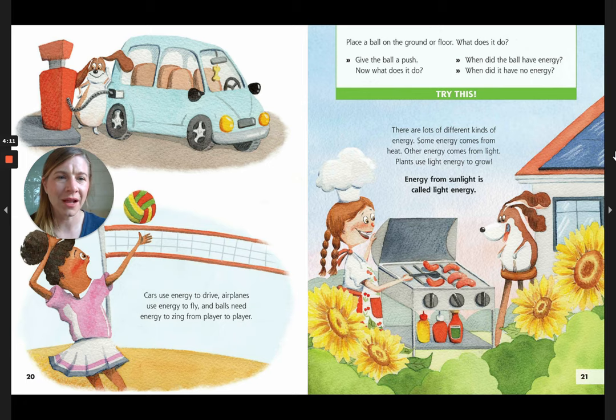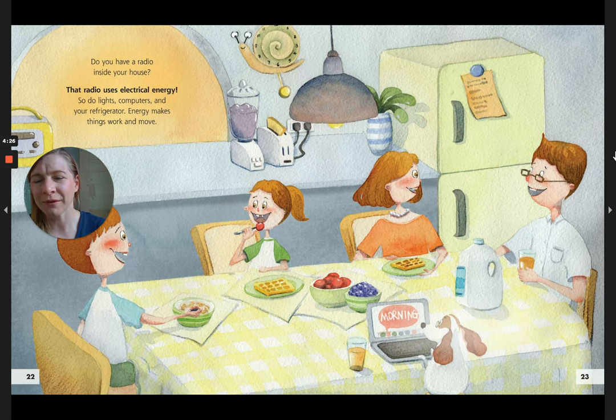There are lots of different kinds of energy. Some energy comes from heat. Other energy comes from light. Plants use light energy to grow. Energy from sunlight is called light energy. Do you have a radio inside your house? That radio uses electrical energy. So do lights, computers, and your refrigerator. Energy makes things work and move.